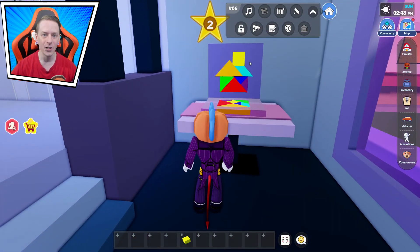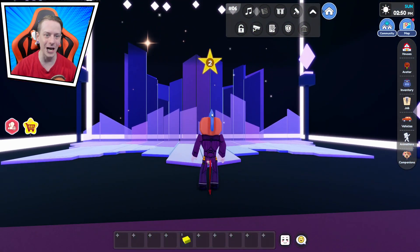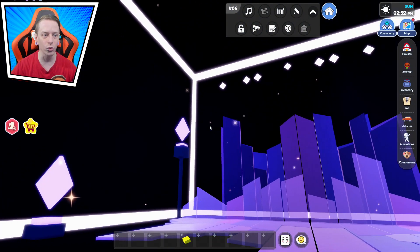We figured this out together — yellow goes here, orange goes here, teal goes here, green, red, blue, and purple. I kind of messed that one up a little bit, but here we go to the secret room.